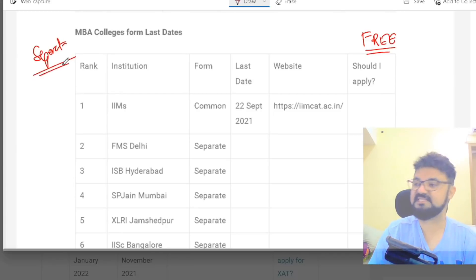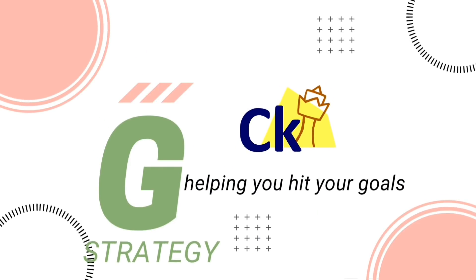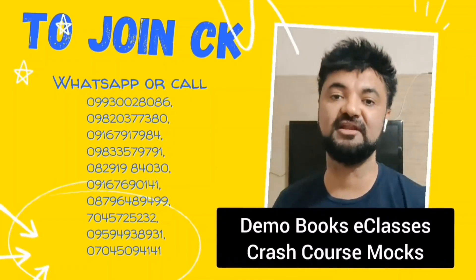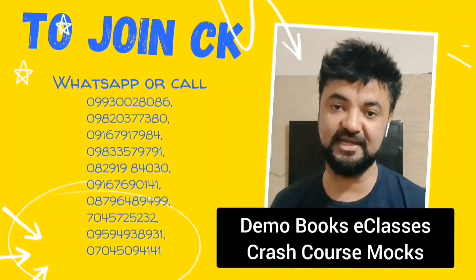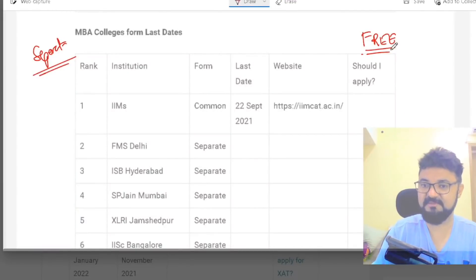We are launching our CAT strategy program this Monday. In case you want to join our crash course for the CAT exam, please call the numbers given or WhatsApp to attend a demo lecture. For books, shortcuts, or any of the programs, all the best.